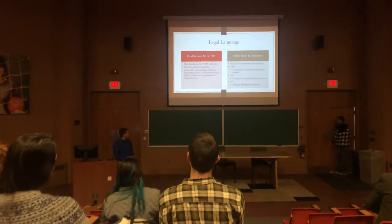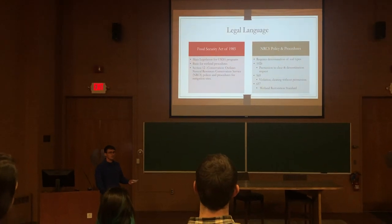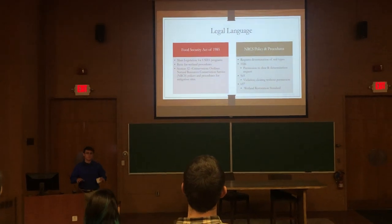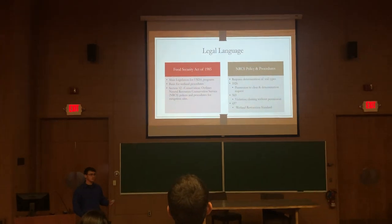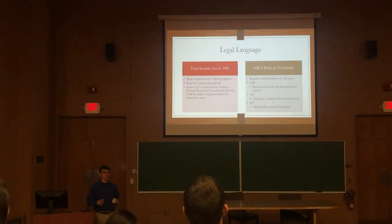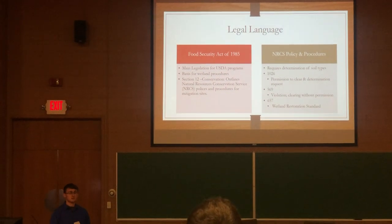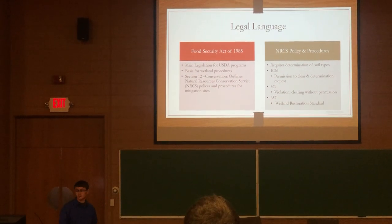The Food Security Act of 1985 is the main legislation for all USDA programs. It outlines everything we have to do. It's the basis for all wetland procedures and pulls from the U.S. Army Corps of Engineers. Section 12 is where you'll find most NRCS standards. This is the conservation area, outlining programs such as CSP, the Conservation Stewardship Program, or mitigation sites, which is what WetlandX is.